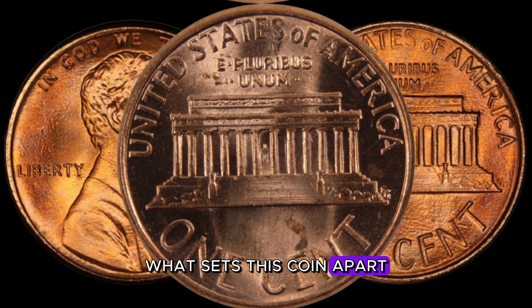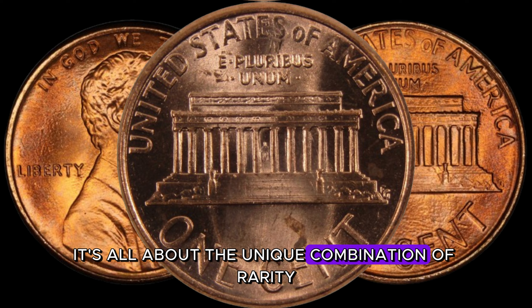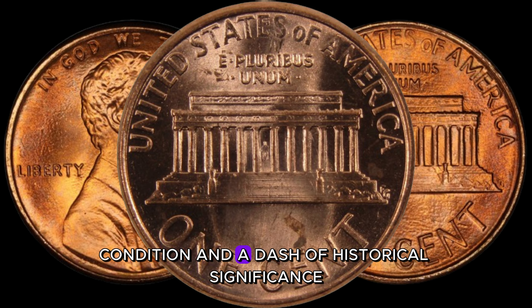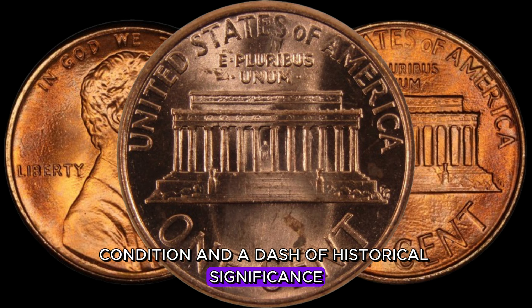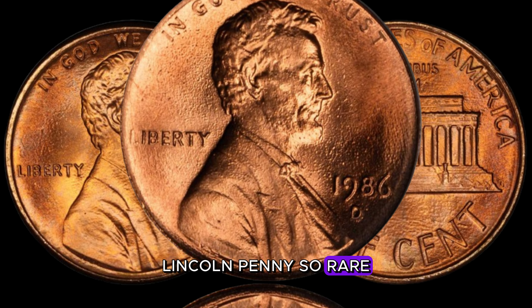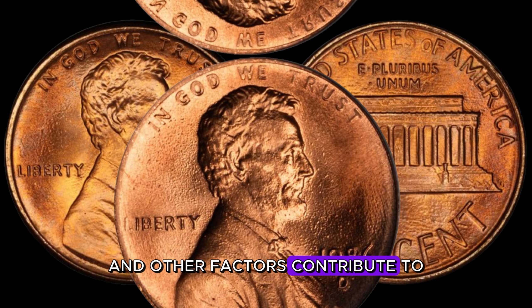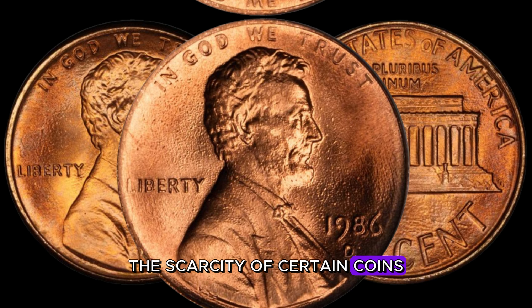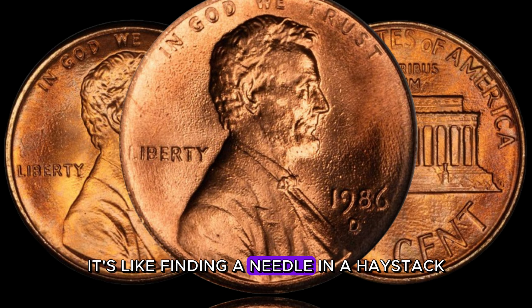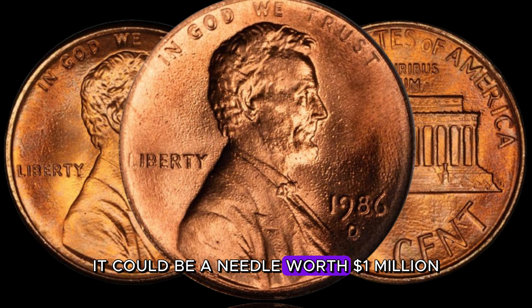What sets this coin apart? It's all about the unique combination of rarity, condition, and a dash of historical significance. Production errors, low mintage, and other factors contribute to the scarcity of certain coins. It's like finding a needle in a haystack — but with the right coin, it could be a needle worth a million dollars. The 1986 D-Lincoln penny is a real enigma in numismatics; its rarity has made it the holy grail for collectors. Condition is crucial — even a small imperfection can significantly impact the coin's value.